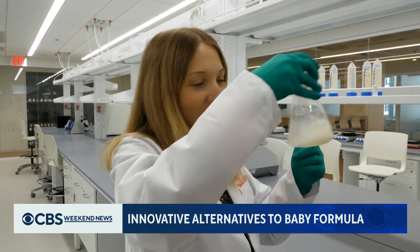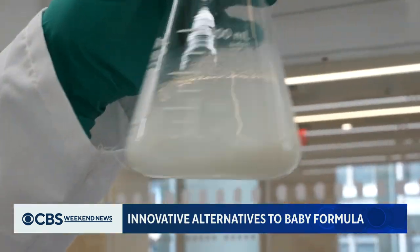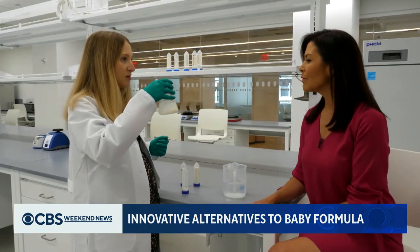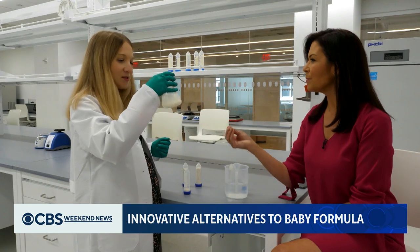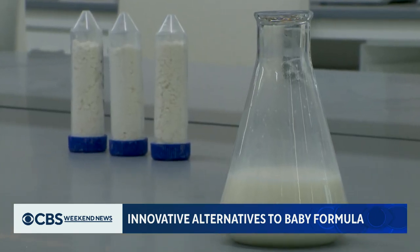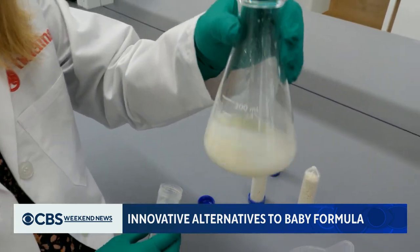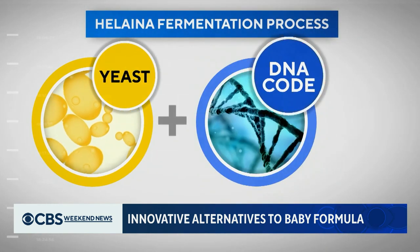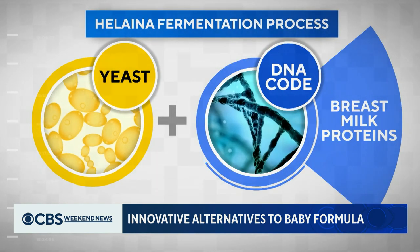It looks just like breast milk — the same consistency. Helena CEO Laura Katz hopes the golden liquid swirling inside this beaker will revolutionize the baby formula market. Katz calls it humanized infant formula, the closest thing to mother's milk produced outside of the body. The key is a fermentation process using yeast with the DNA code that makes breast milk proteins.